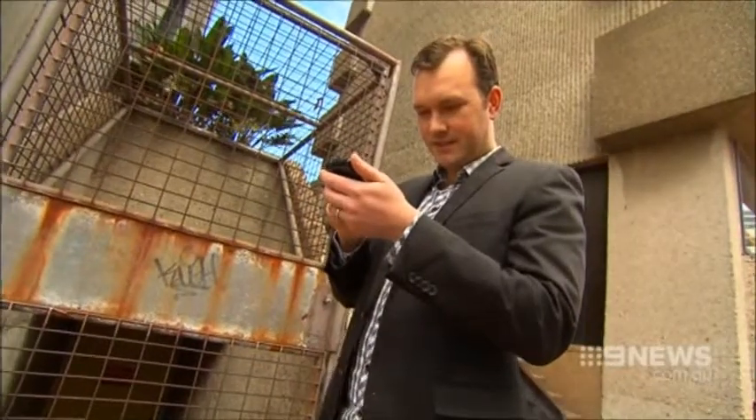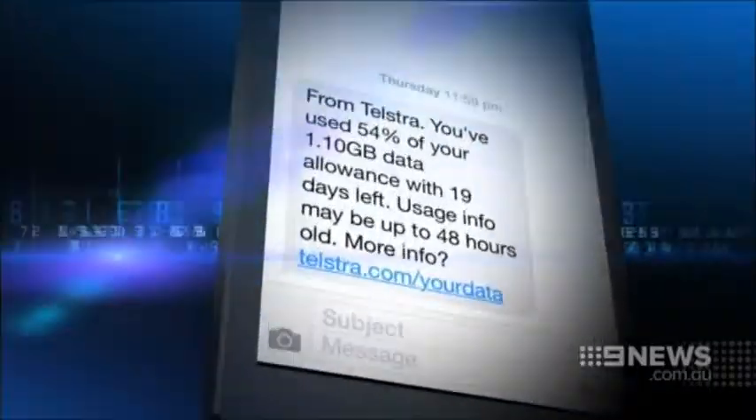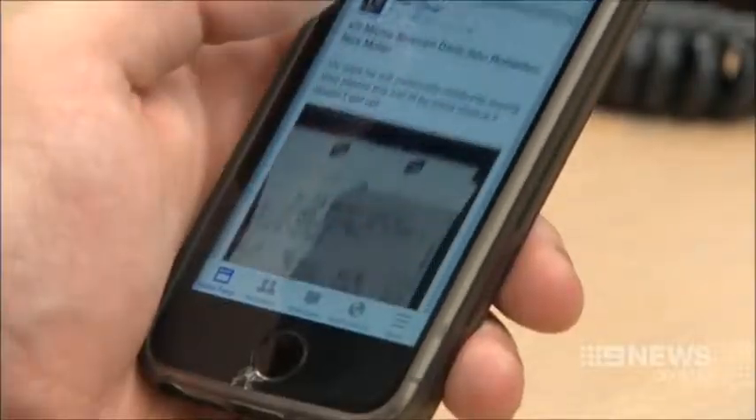Experts say the text message warning at 50% should be a red flag. If you're less than halfway through the month of your given plan, that's telling you that you're using your data faster than what your allowance allows.